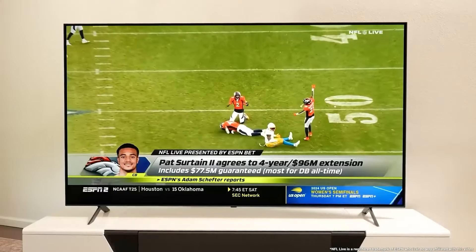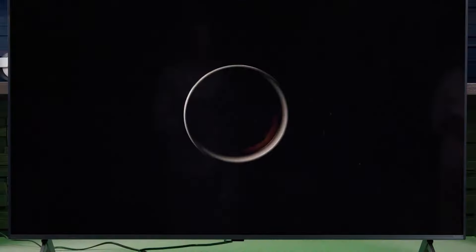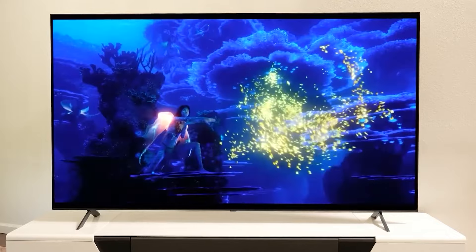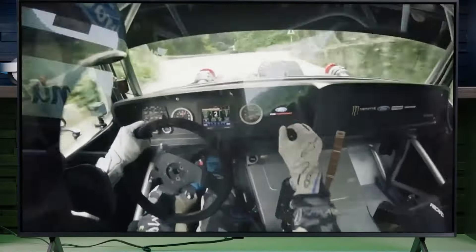However, do note that the viewing angles aren't as wide as some OLED alternatives, and the price might be higher than some competitors. The LG QNED85T is a well-rounded choice for users seeking a top-tier 4K experience with excellent brightness, color, and gaming performance.